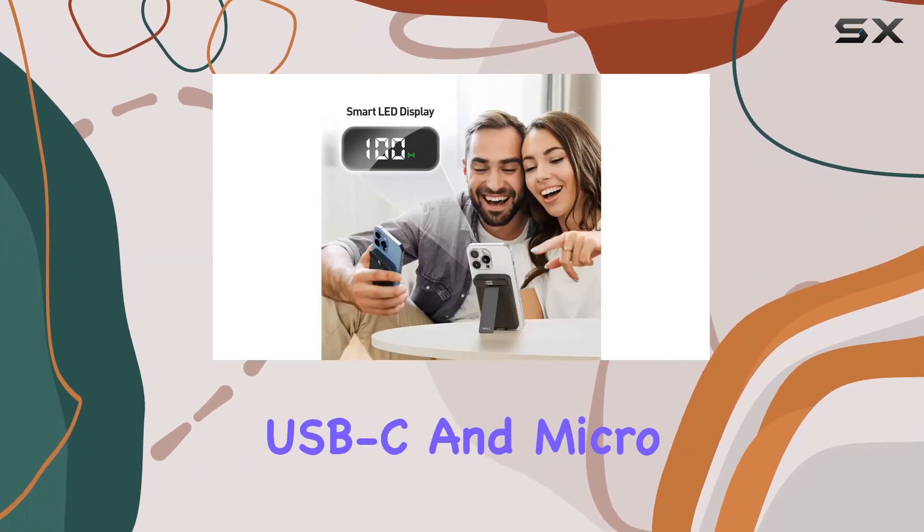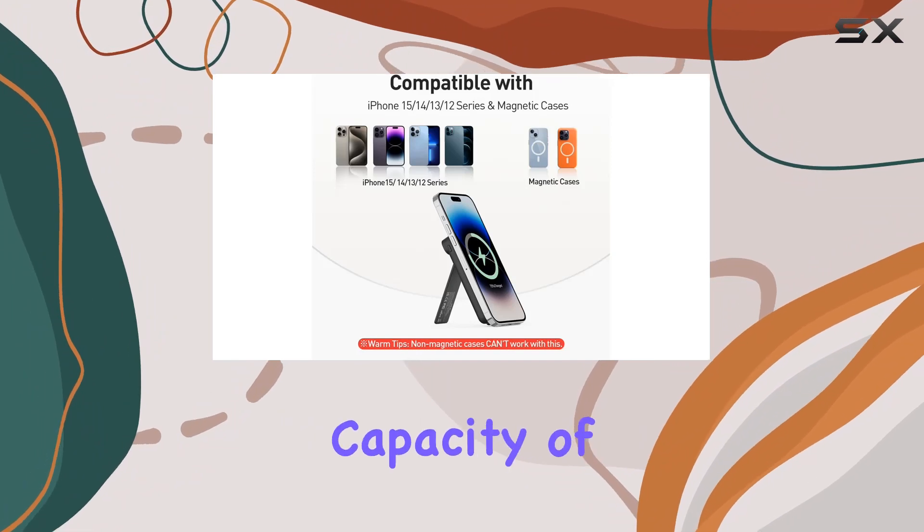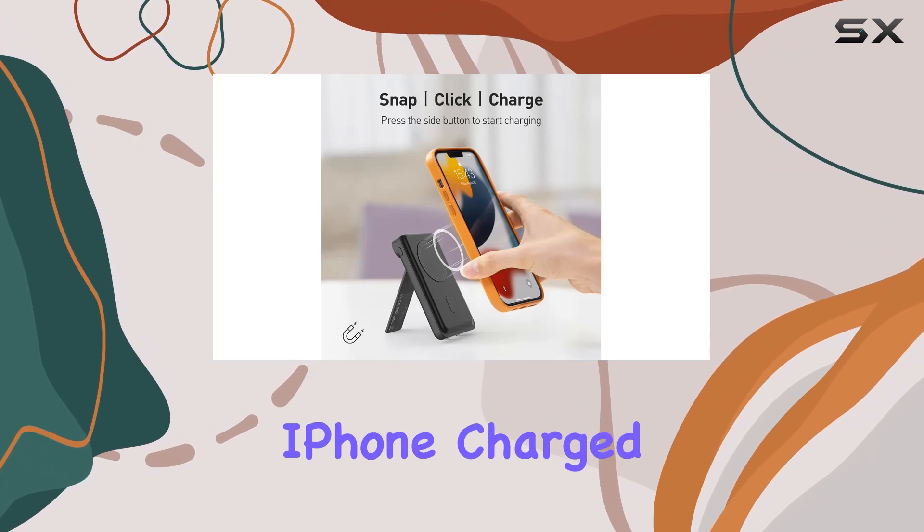The iWALK MAGX does not skimp on versatility, offering both USB-C and micro-USB ports for convenience. With a battery capacity of 5,000 mAh, you can rely on this power bank to keep your iPhone charged throughout the day.